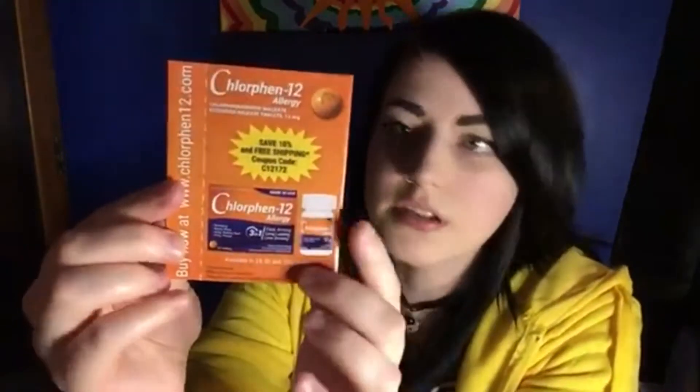Alright, first thing I got here is allergy pills, and I take allergy pills so this is perfect. They sent me four — that's awesome! I've never tried this brand before and I can't wait to try it out.